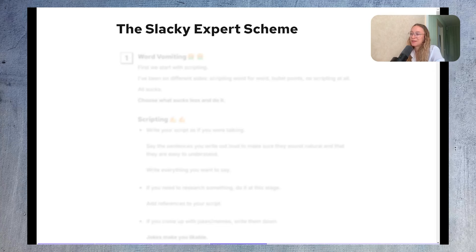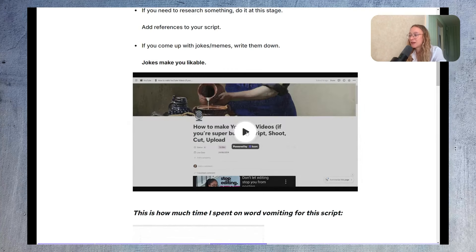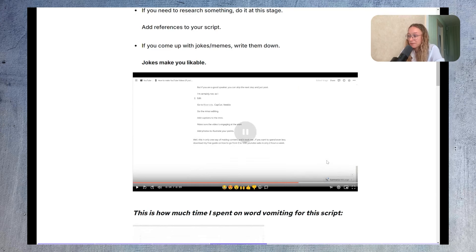I call it the Slacky Expert Scheme. First, we start with scripting. I've tried scripting word for word, bullet points, and no scripting — all of them have downsides, so choose what sucks less. Here's what I do: write your script as if you're talking, and say the sentences out loud to make sure they sound natural. At this stage, just vomit everything out — don't filter. If you need to research something, do it here. Add references, links, photos, and jokes — jokes make you likable. This is an example of how my script looks: a simple Notion page with plain text and minimal formatting.